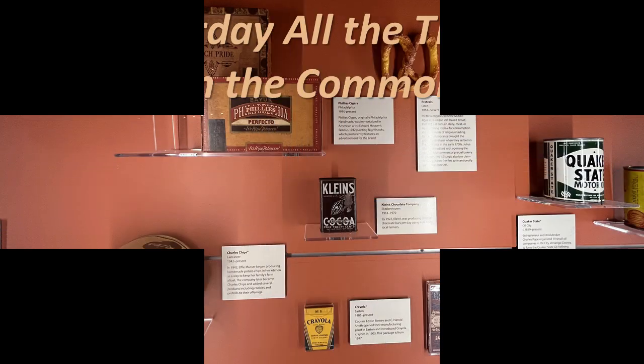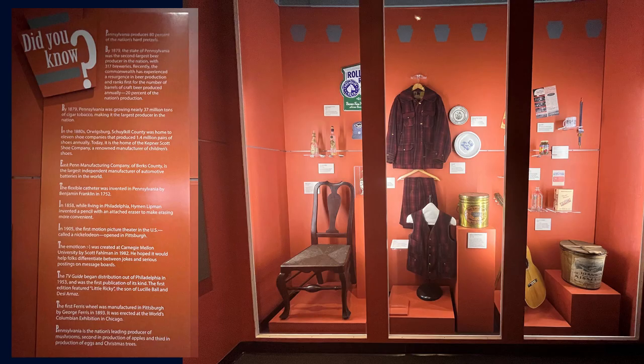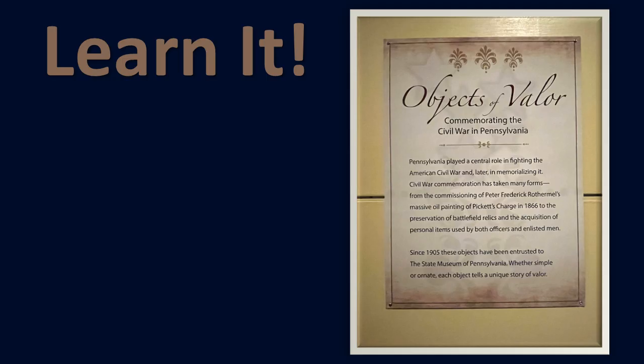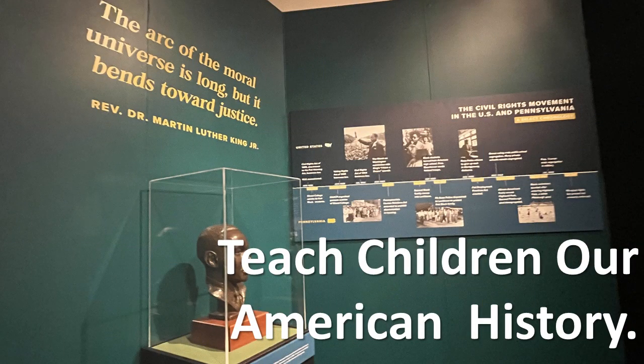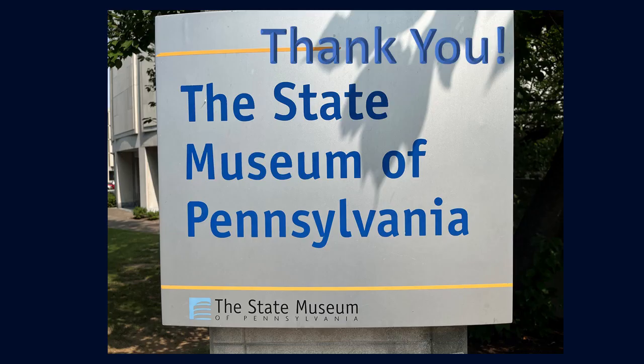We will talk about Gettysburg in next week's Saturday Travel and History Tip when we discuss things made for companies associated with Pennsylvania. To do it justice, I will wait and present that information then. Hope you enjoyed, because this is all a part of American history. Thank you!